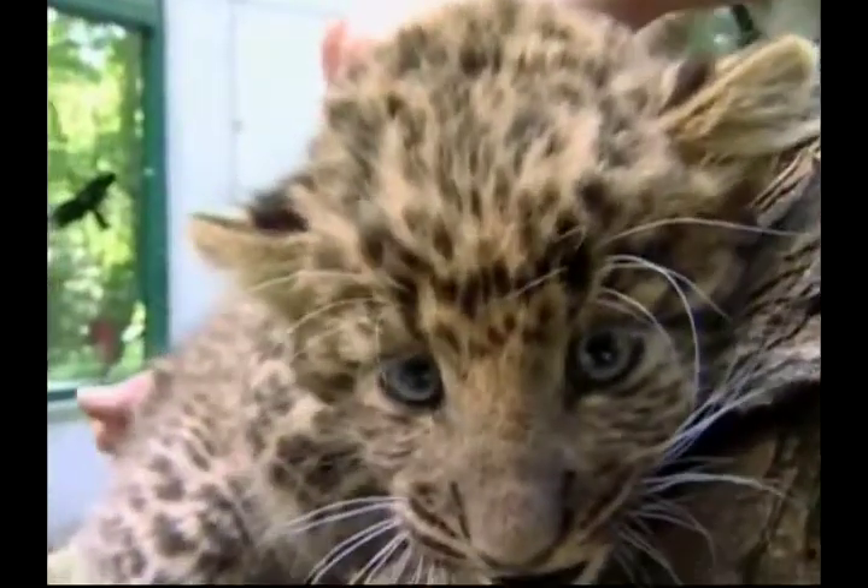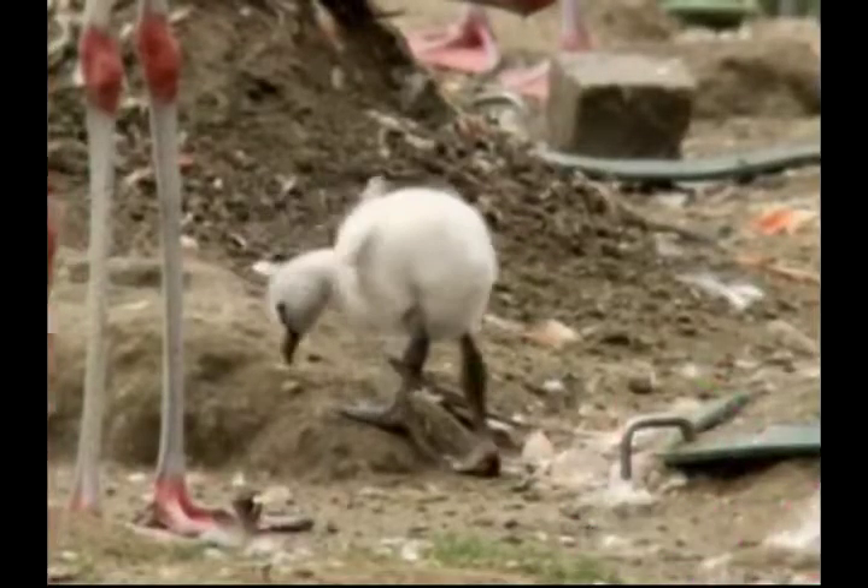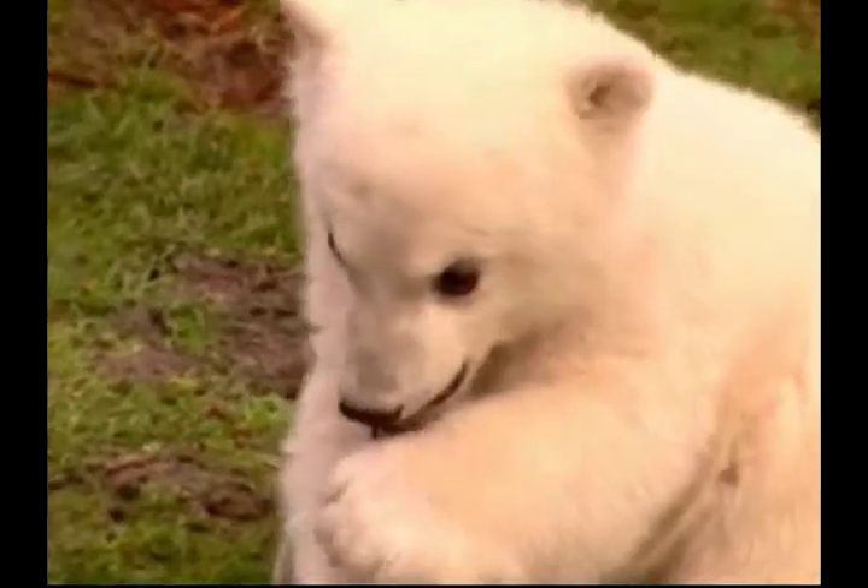Welcome to Zoo Babies, where we visit some very strange and exotic newcomers to zoos and wildlife parks around the world.